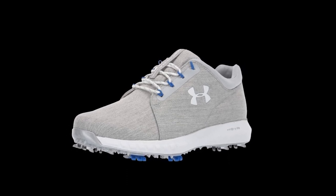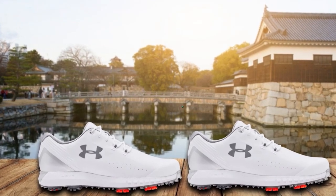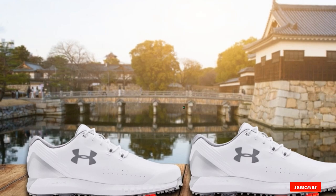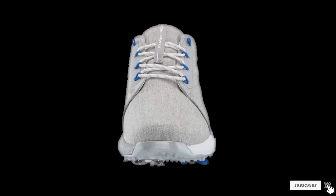Elsewhere, we found this to be a very comfortable shoe, something that can be attributed to the compression mesh energy web that molds the foam and sole to your foot. It's for this reason that this shoe also features on our guide to the most comfortable golf shoes currently on the market.